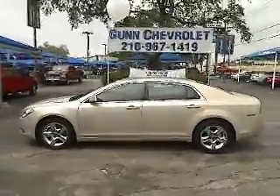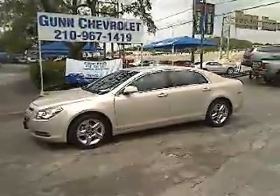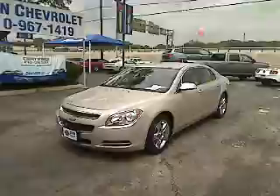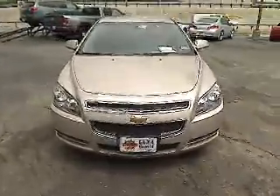The 2010 Chevy Malibu — a combination of performance and fuel economy. The Malibu is a great commuting car and is priced below $20,000. This vehicle has less than 40,000 miles.